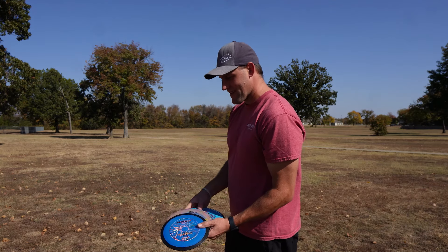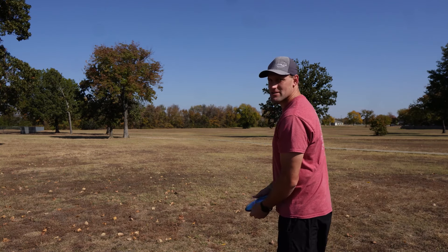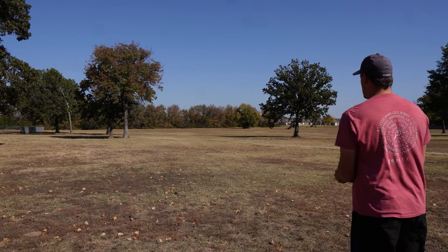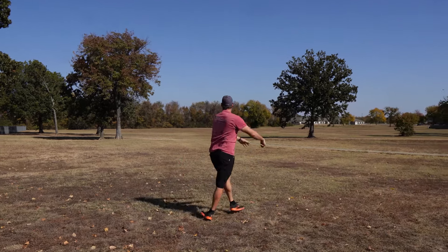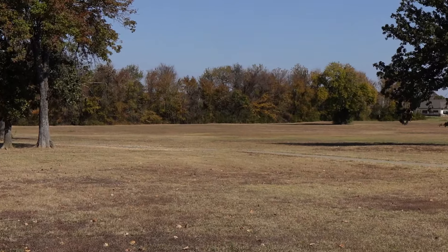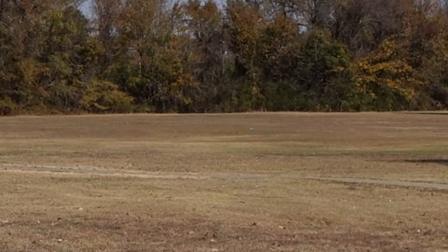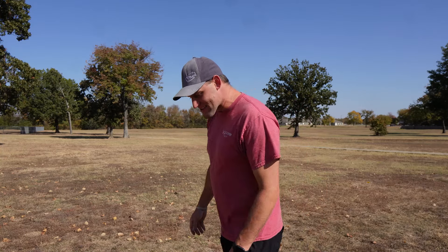We all know what the Trail flies like - I just have a video about it. I'm going to try to get a good flight out of this one, maybe put on a little bit of hyzer and see what she does. Oh my gosh, that is so good - hyzer flip to flat, push, finish. Awesome.